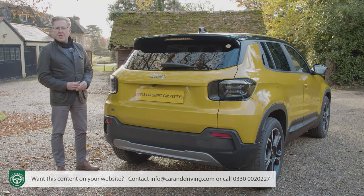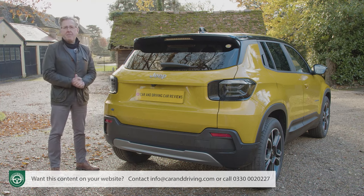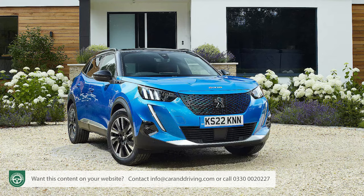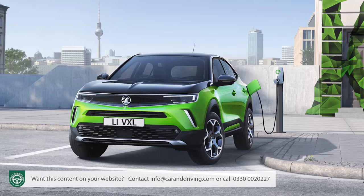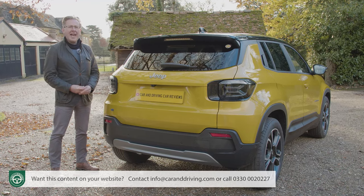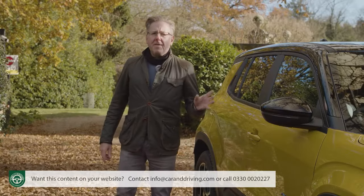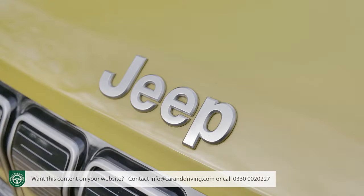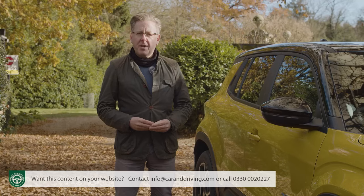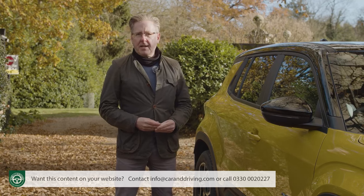Under the skin, the Avenger sits on the Stellantis Group's eCMP2 platform, the same as that used for segment-rival cousin models like the Peugeot 2008, the DS3 and the Vauxhall Mokka — a platform formatted for the use of both fully electrified and combustion engine power. Given all of that shared architecture, the brand has done well to make this car as recognisably Jeep as it is. Can the same be said of the cabin? Let's take a look.